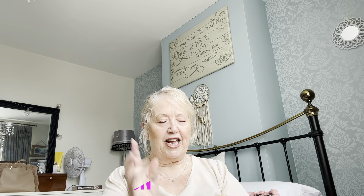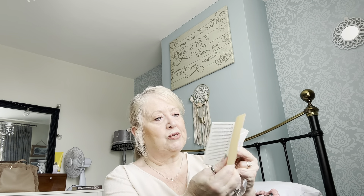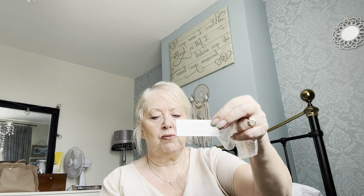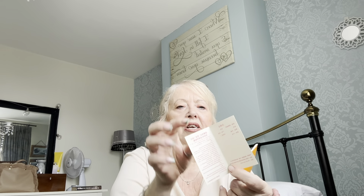It also comes with — and this blows my mind, honestly, it absolutely blows my mind, I really don't know how some companies get away with it — a Louis Vuitton little book, with possibly descriptions inside. I don't know because it's not in English, so I can't read what's actually in there. But it does come with a little Louis Vuitton card, and then inside it is in Chinese. So they are trying to make it look as authentic as possible.